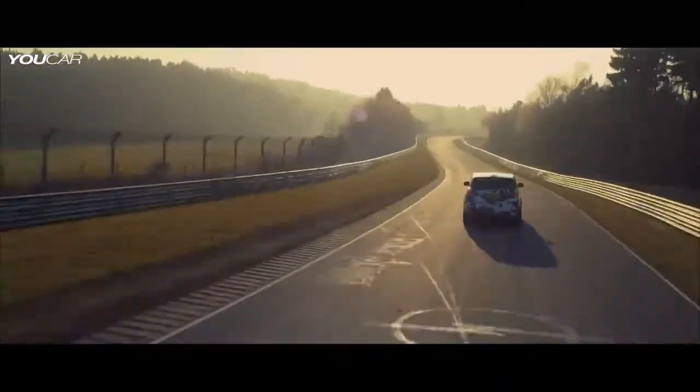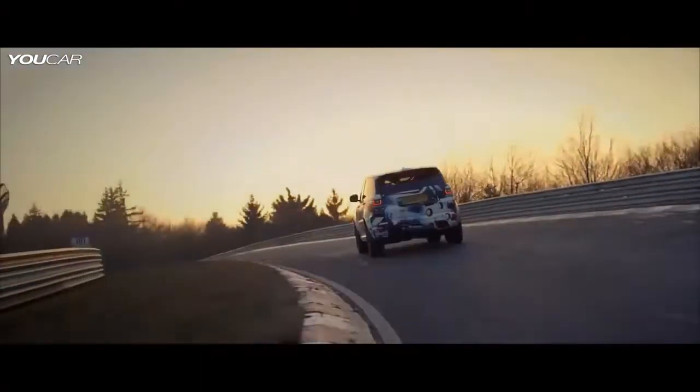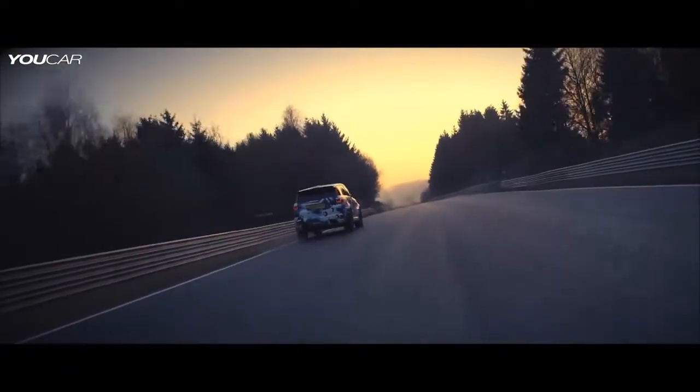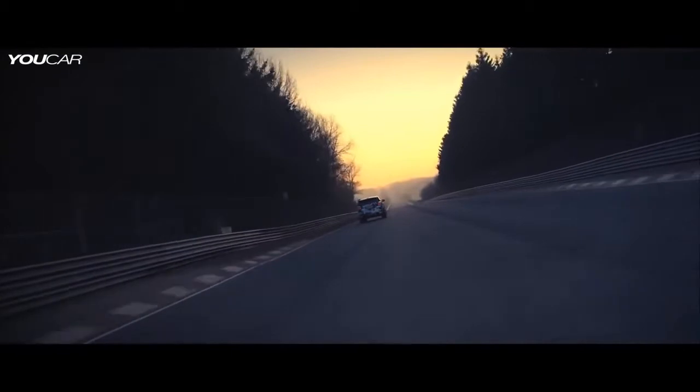We're able to lap the Nürburgring in a time more akin to a sports car than an SUV. This car is the ultimate performance evolution of the Range Rover Sport.